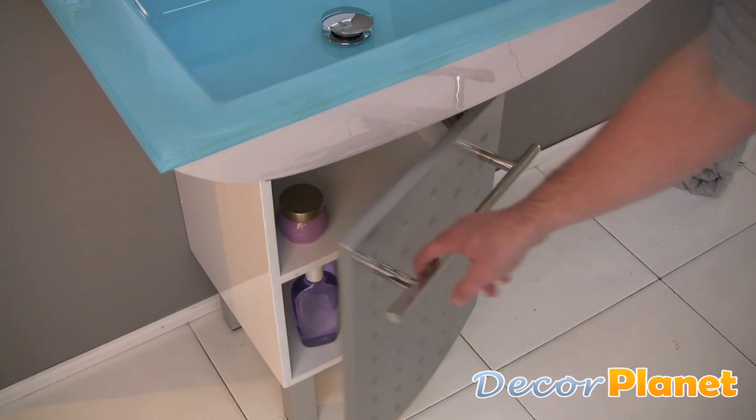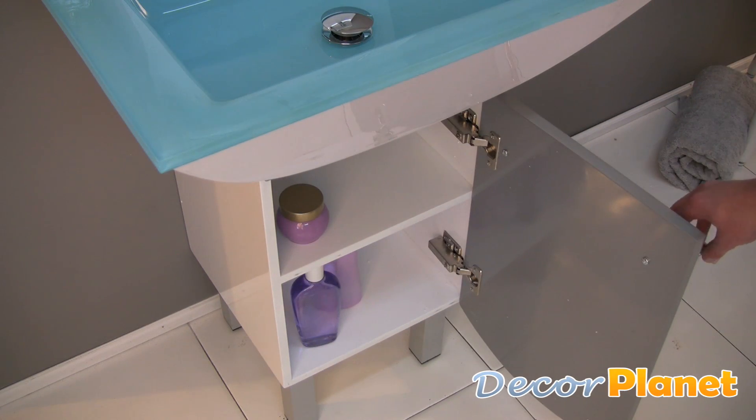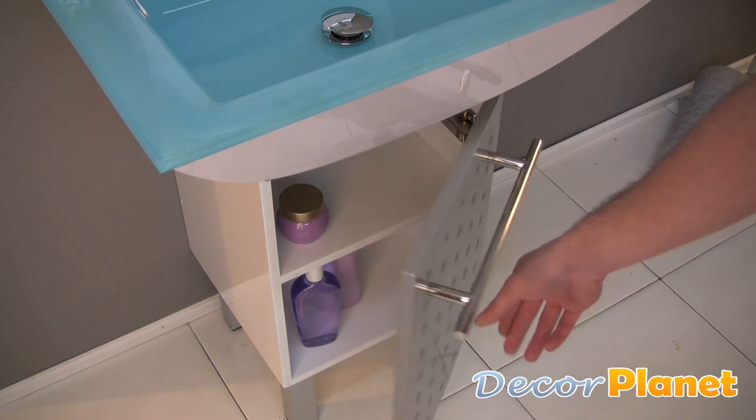The bottom cabinet opens to reveal two levels of storage. The cabinet also features slow closing hinges.